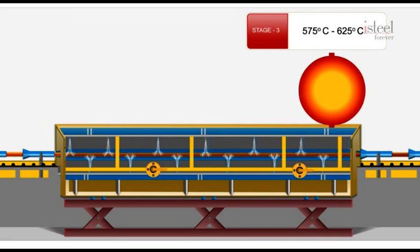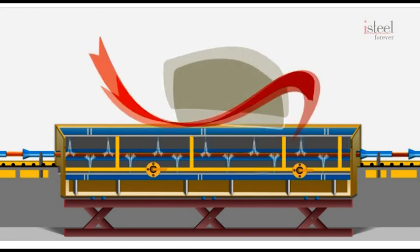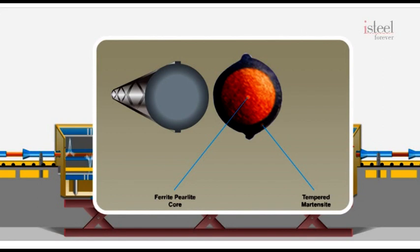The bar now reaches an equalization temperature of about 575 to 625 degrees centigrade, depending on the grade of steel we want to make — it could be Fe415, Fe500 or Fe550 grade. This forms the hard outer layer called tempered martensite and a soft inner layer of ferrite perlite. The outer layer is thus hard and keeps the bar strong, while the inner layer being soft provides flexibility and elongation.